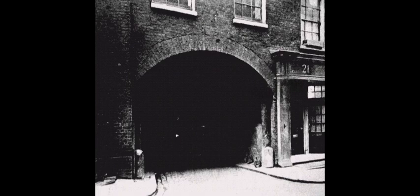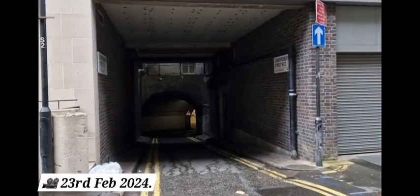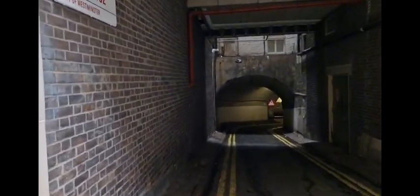And that's Lower Robert Street for you — that's the history. Now shall we have a walk under the Adelphi and through this haunted underground street, and we shall listen carefully all the way through. Well, I hope you all found that interesting, and we shall now walk underneath Lower Robert Street.